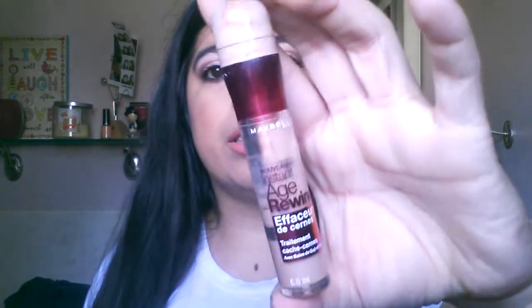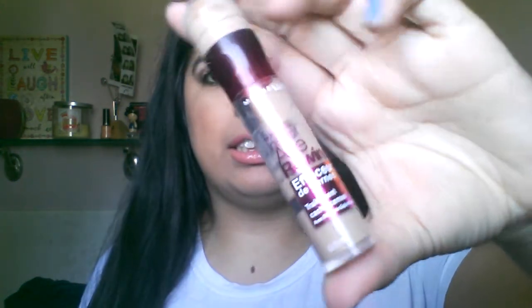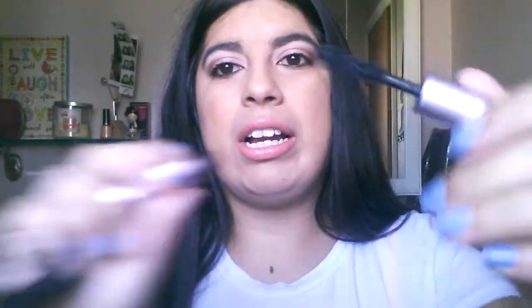And then I have, of course, the Maybelline Age Rewind Concealer. Of course, I've been using it as a highlighter as well, like everyone else, and I love it. And I have a mini sample of the Too Faced Better Than Sex Mascara that I've been loving as well. I just love it — I wear it every day for work.